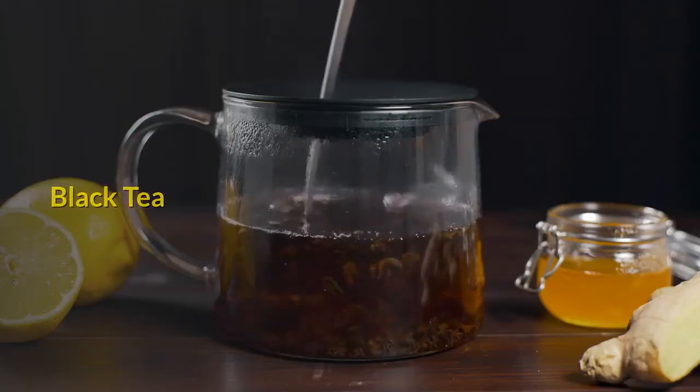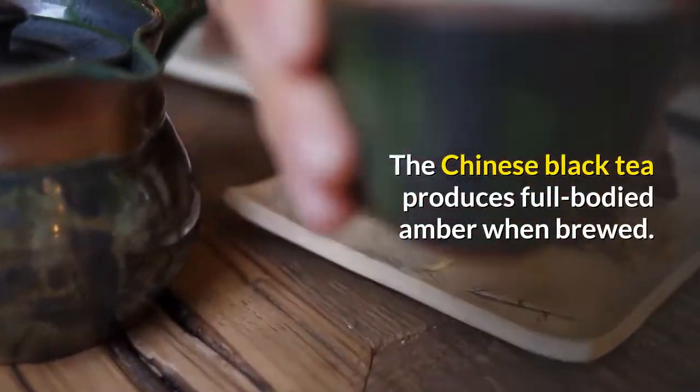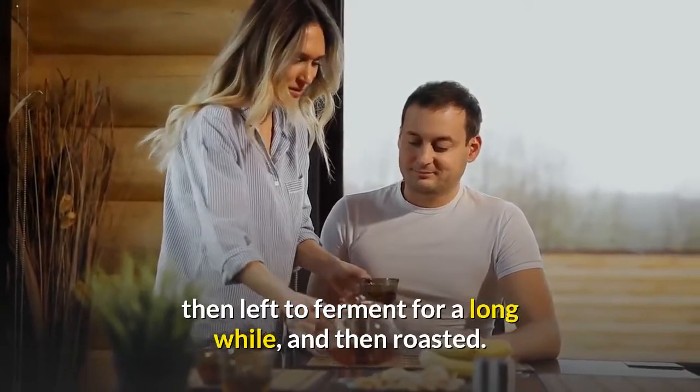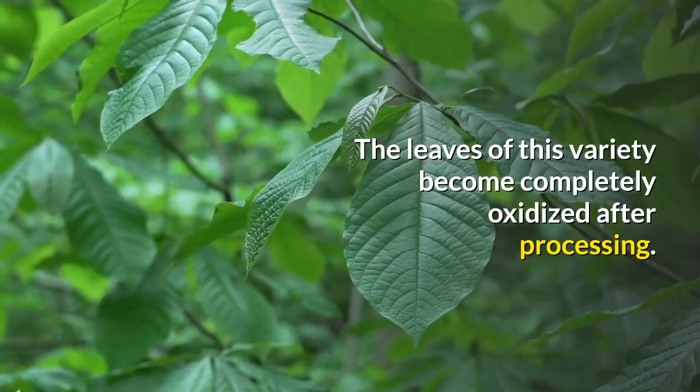Black tea. The Chinese black tea produces a full-bodied amber color when brewed. This type of Chinese tea undergoes withering, then is left to ferment for a long while, and then roasted. The leaves of this variety become completely oxidized after processing.